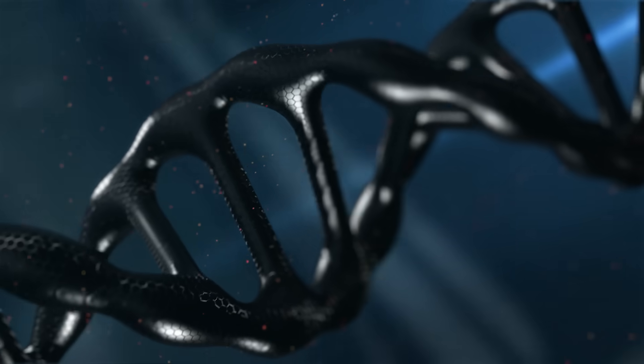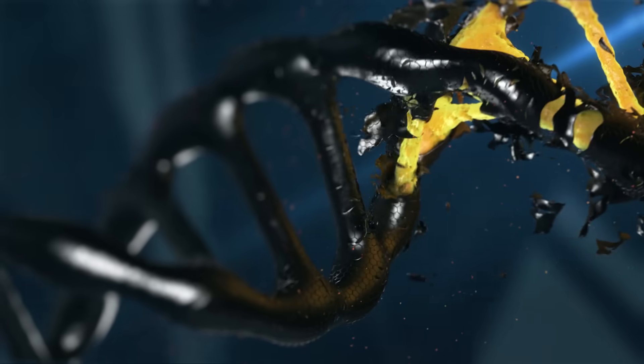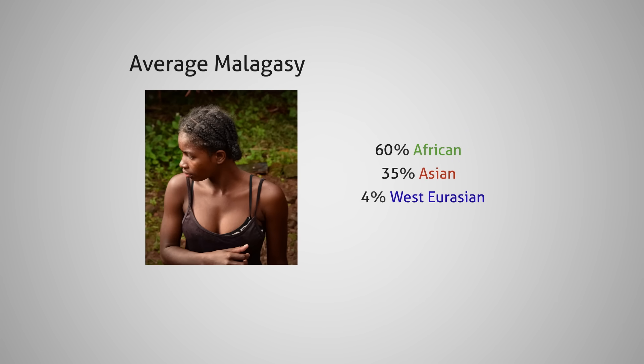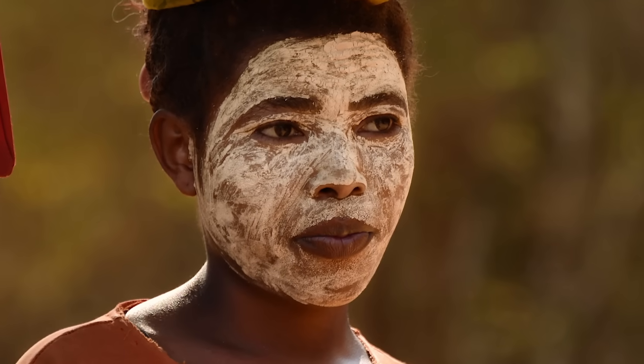Today, if you look at the DNA of Malagasy people, you'll see a mix of African and Southeast Asian ancestry, but that mix isn't the same everywhere on the island. In general, most Malagasy carry around 60% sub-Saharan African ancestry and 35% Southeast Asian admixture, with a small amount — roughly 5% — from West Eurasian or Indian sources. That last piece likely comes from later trade networks across the Indian Ocean, involving Arab and South Asian merchants.